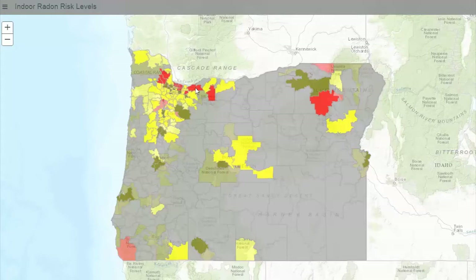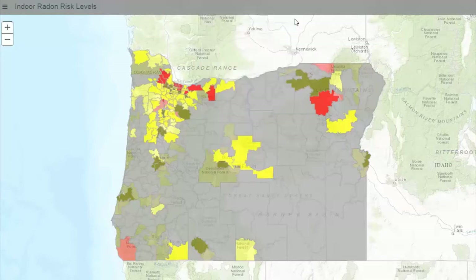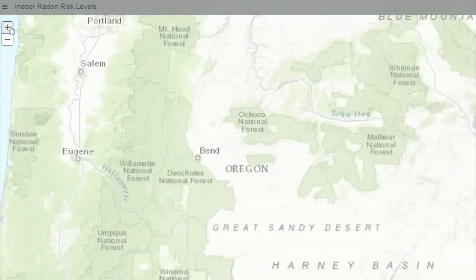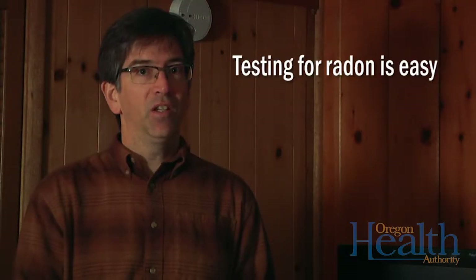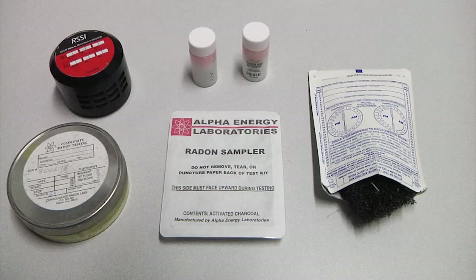We do know that there are certain areas in Oregon that have higher levels of radon than others. However, you really don't know what the levels are in your house unless you test. The good news is it's really easy to test for radon in your home. You can find test kits at any hardware store or you can find them online.